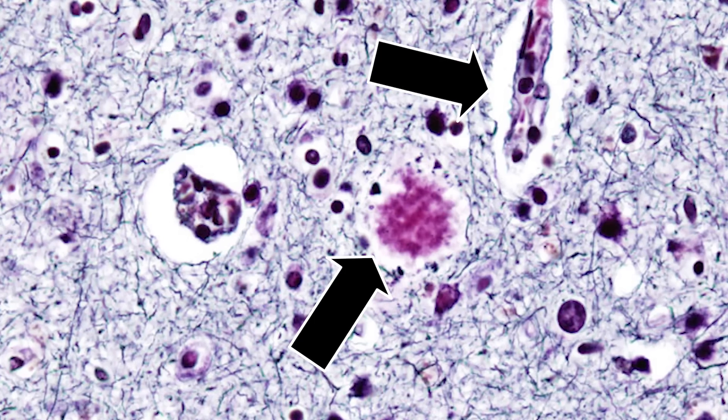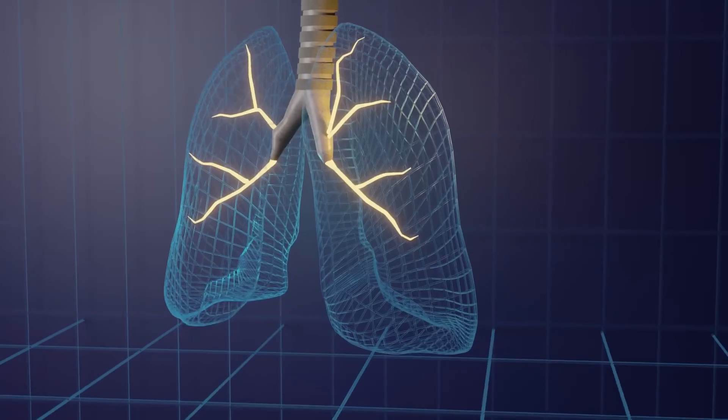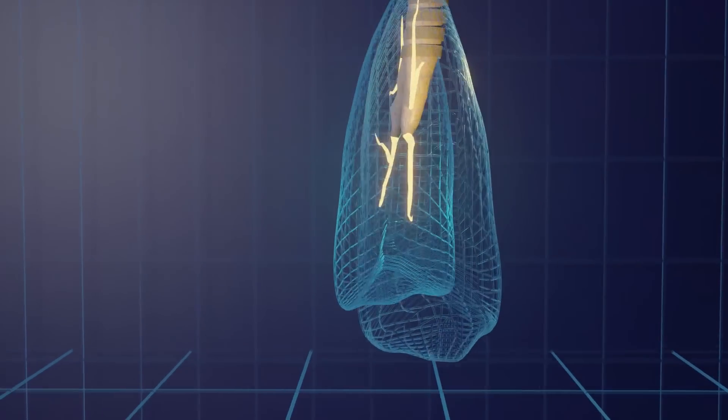Alzheimer's symptoms include forgetting where we left our keys, feeling irritated, difficulty learning new things, and increasing confusion. Within the brain, small damages spread over time. In more advanced stages, patients are unable to communicate and cannot swallow properly. Other complications such as pneumonia may occur and the disease becomes life-threatening. Although there is no cure, there are steps we can take to lower the risk of getting it.